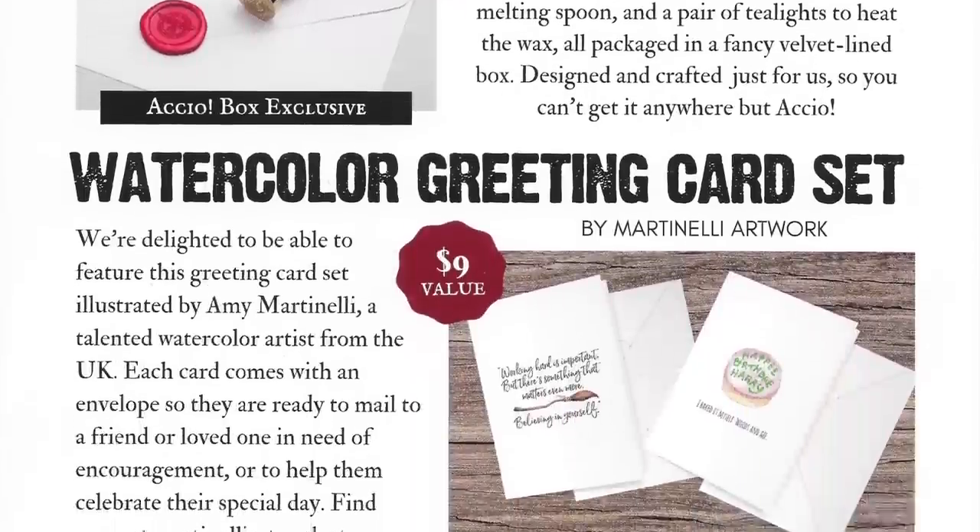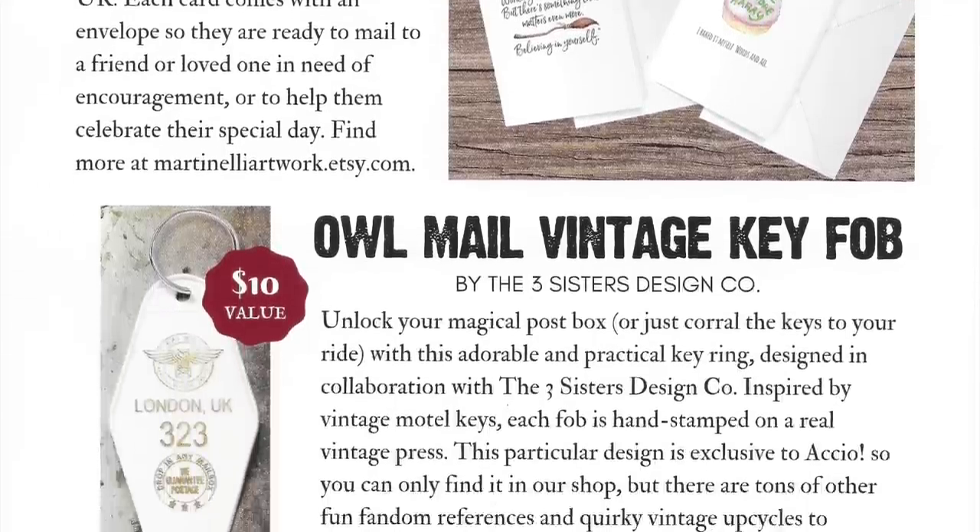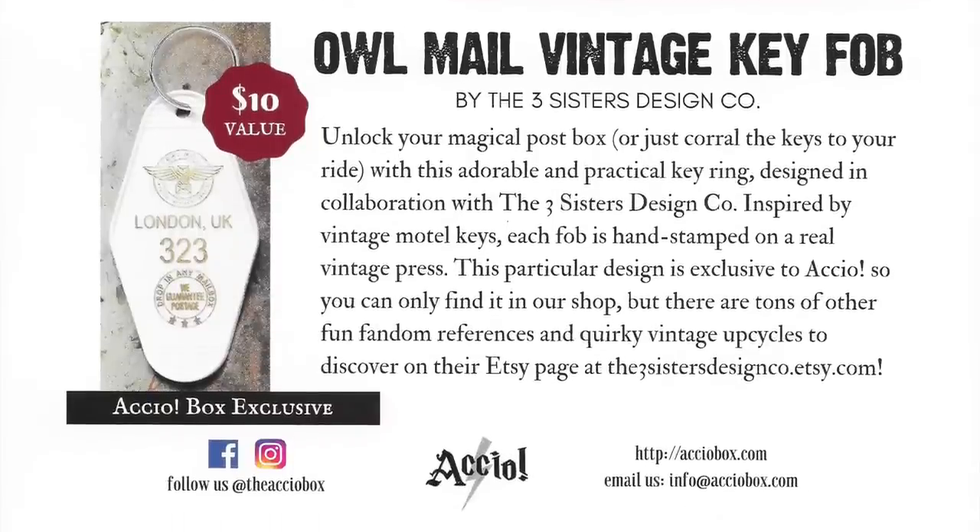The watercolor greeting card set is by Martinelli Artwork — a talented watercolor artist from the UK. Each card comes with an envelope, ready to mail to a friend or loved one in need of encouragement or to help them celebrate their special day. Find more at Martinelliartwork.etsy.com. The owl mail vintage key fob is by the Three Sisters Design Co. — inspired by vintage motel keys, each fob is hand-stamped on a real vintage press. This particular design is exclusive to Accio, but there are tons of other fun fandom references on their Etsy page at thethreesistersdesignco.etsy.com.